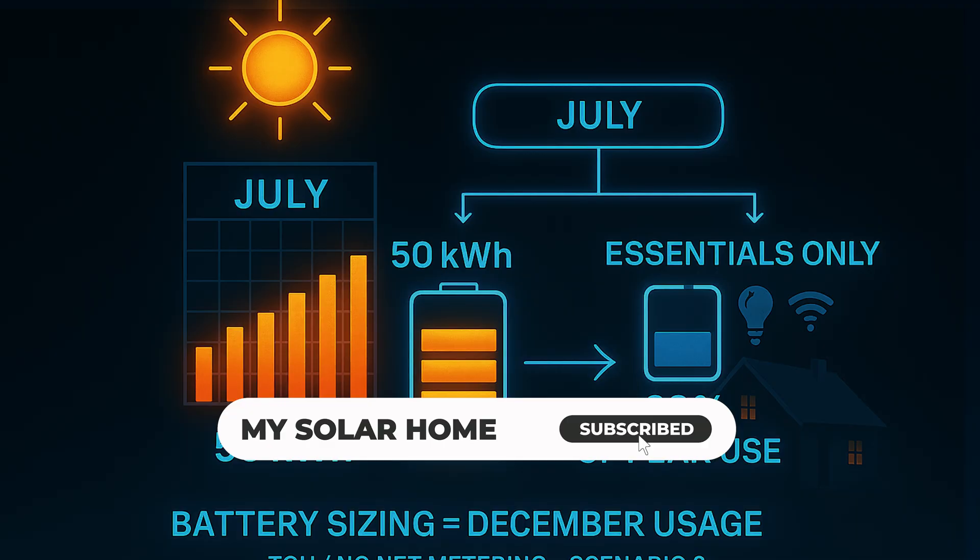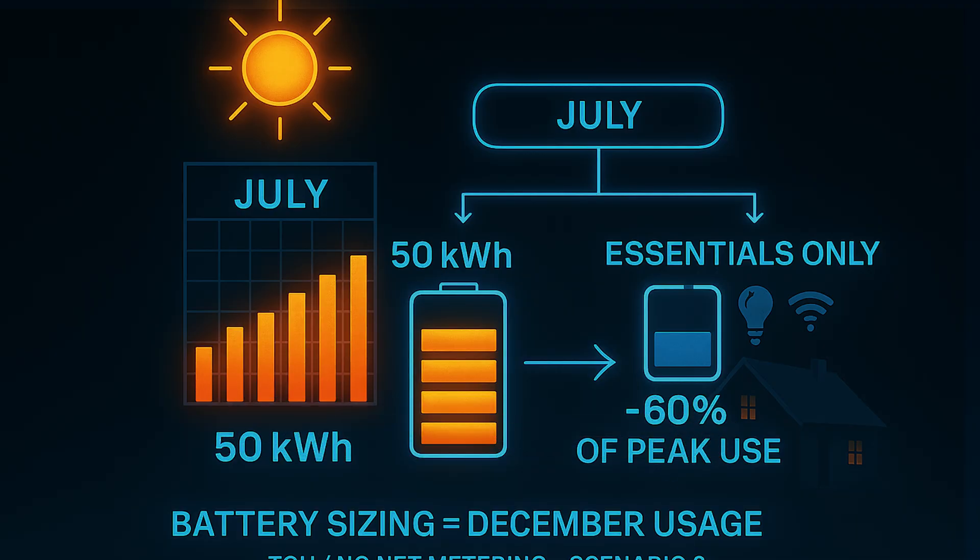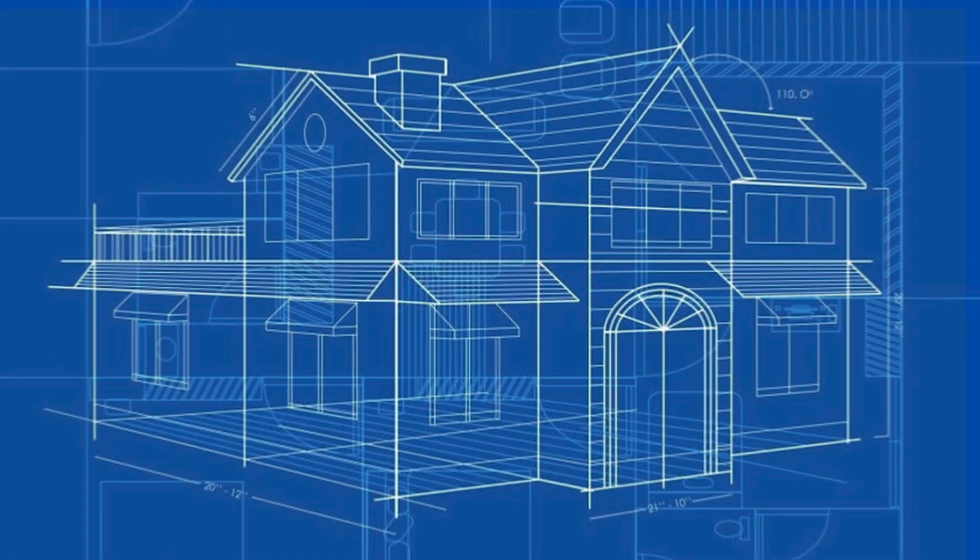If you're off-grid, plan for at least three days of winter usage. I've also built a daily load calculator that makes this easy. If you want a copy, just email me at solar@myssolarhome.us and I'll send it your way. Now you have the blueprint to size a battery for your home.